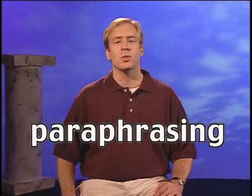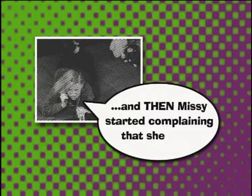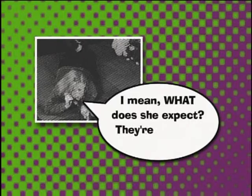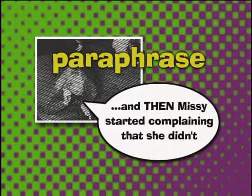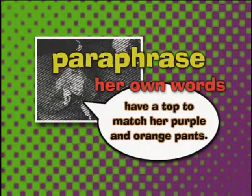There's another way to say something someone else said, and that's paraphrasing. Suppose you change what someone else has said into your own words — it's no longer word for word, so it's not a direct quotation. When you paraphrase, you do not use quotation marks. For example: 'And then Missy started complaining that she didn't have a top to match her purple and orange pants. I mean, what does she expect? They're purple and orange.' This time she paraphrased what Missy said, using her own words to explain Missy's fashion emergency. Since she paraphrased instead of using a direct quotation, she did not use quotation marks.